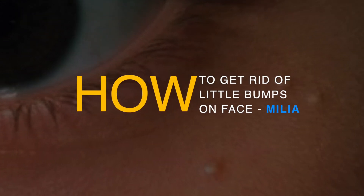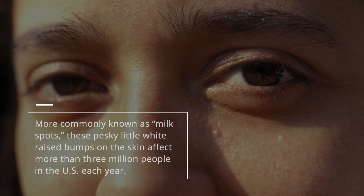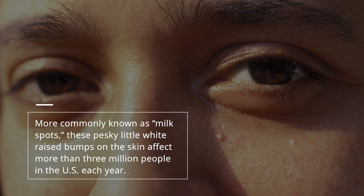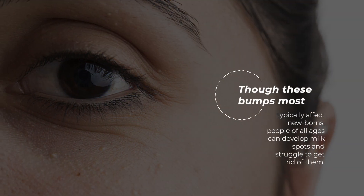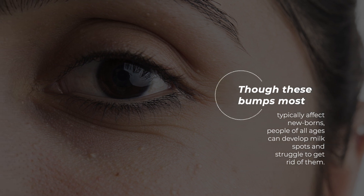Milia is one of the most common skin conditions to affect people in the world. More commonly known as milk spots, these pesky little white raised bumps on the skin affect more than 3 million people in the U.S. each year. Though these bumps most typically affect newborns, people of all ages can develop milk spots and struggle to get rid of them.